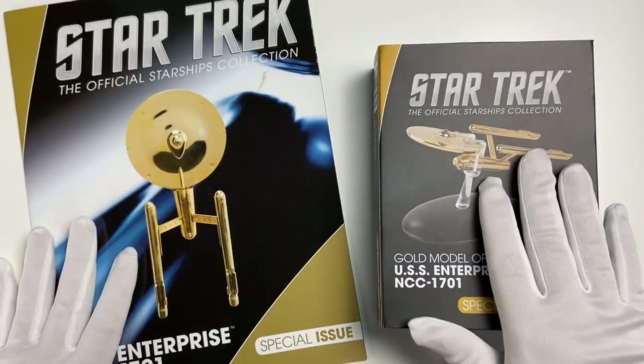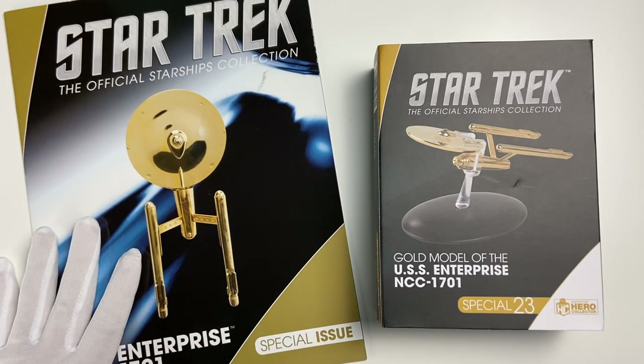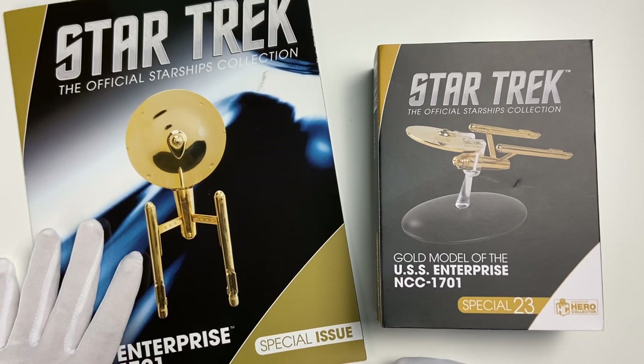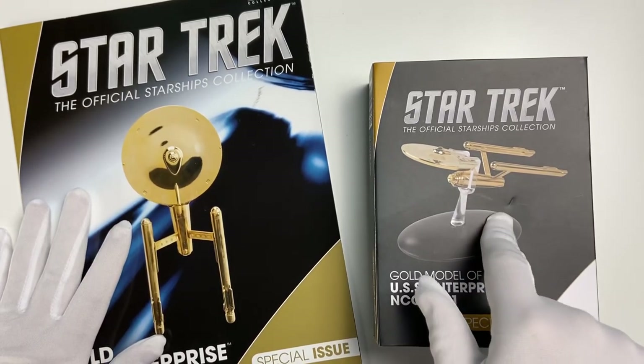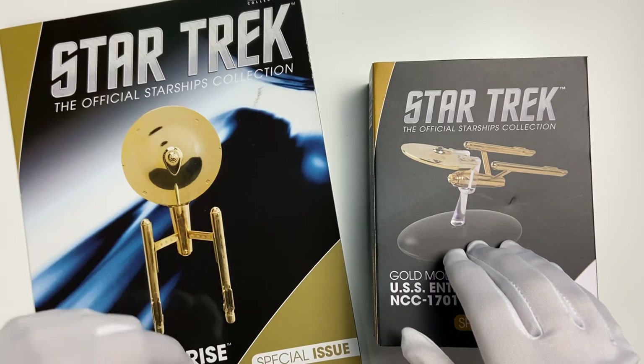Do check out the previous gold issue review we've done on the video channel — that was the Enterprise D, and we got a glimpse of that at DST last year. Big shout out to Hero Collector for sending this over, which gives me the opportunity to do a review for you fine folks at home.